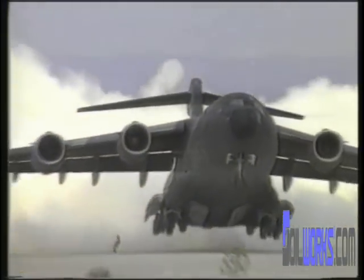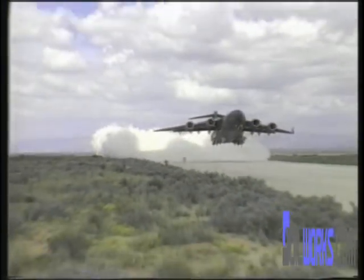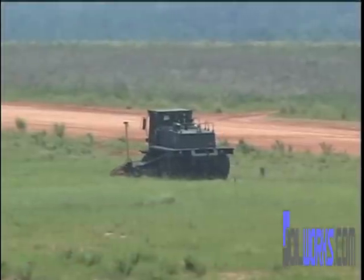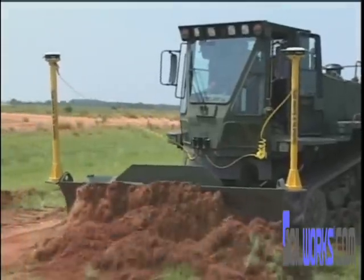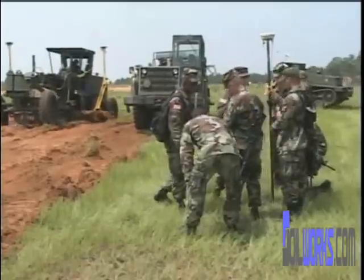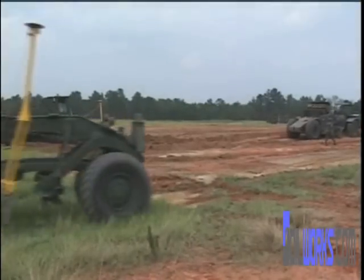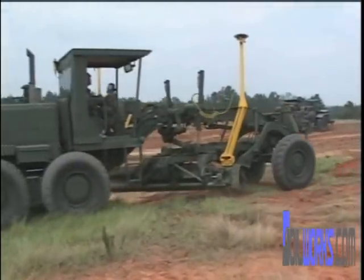Rapid deployment to the theater is vital for force projection to overwhelm the enemy. Today's construction techniques require too much time to transport heavy equipment, survey a site, and then construct a contingency airfield. Researchers at ERDC are working to drastically cut construction time through the Joint Rapid Airfield Construction Program, or JRAC.